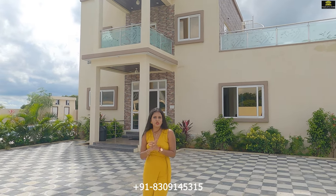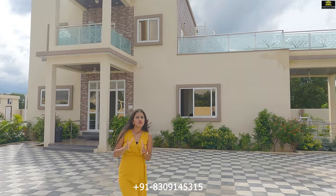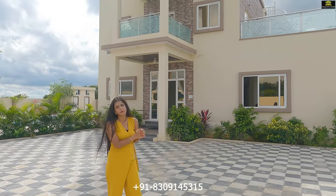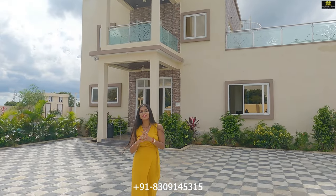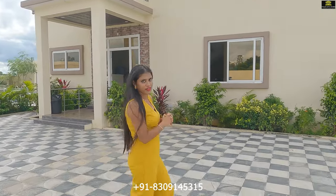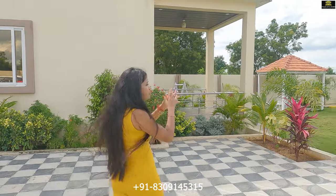Hello everyone, welcome back to our channel with another episode. Today we are touring a lavish farmhouse of 1936 square yards situated in Chevela, which is on the outskirts of Hyderabad. This farmhouse features a big lawn area, a children's play area, a big swimming pool, and a lavish 3 BHK villa with three washrooms, two big hall rooms, and an open kitchen. Let's get started with the tour, beginning with the lawn area.